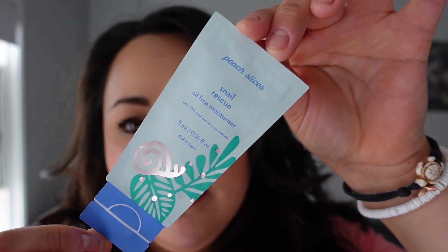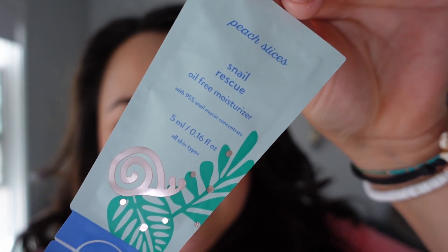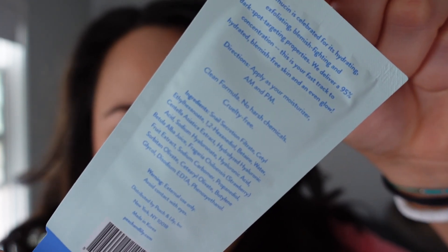The next thing I'm pulling out is a Snail Rescue oil-free moisturizer from Peach Slices with a 95% snail mucin concentrate. This is just a little packet. I did get a packet from them in my last box and I haven't used it yet, but I am a fan of getting Peach Slices samples. Peach Slices is a brand under Peach & Lily, which is more well-known and a bit higher end. I'm excited to use this, but I did already receive this in my last Walmart box.